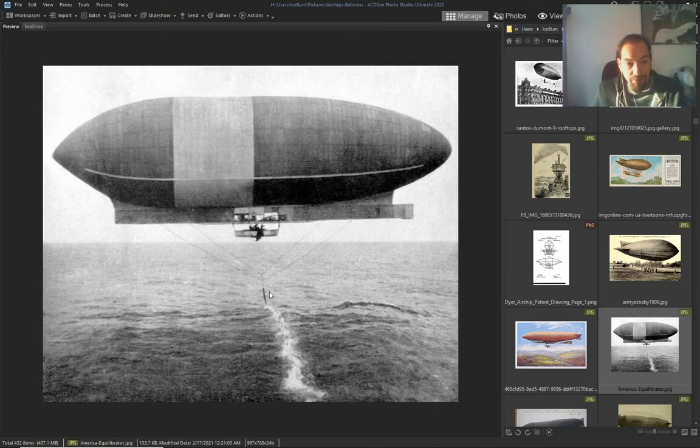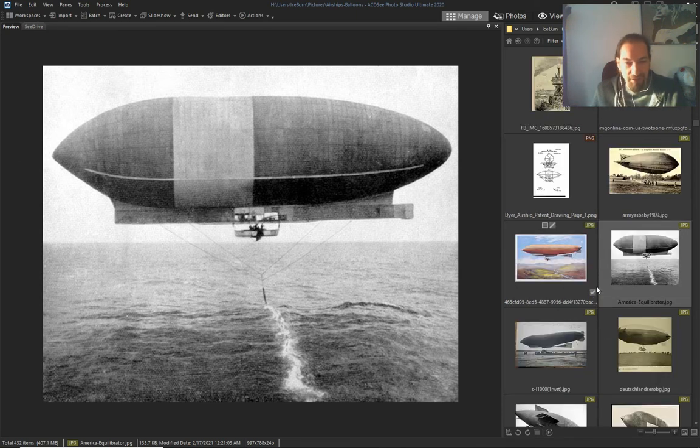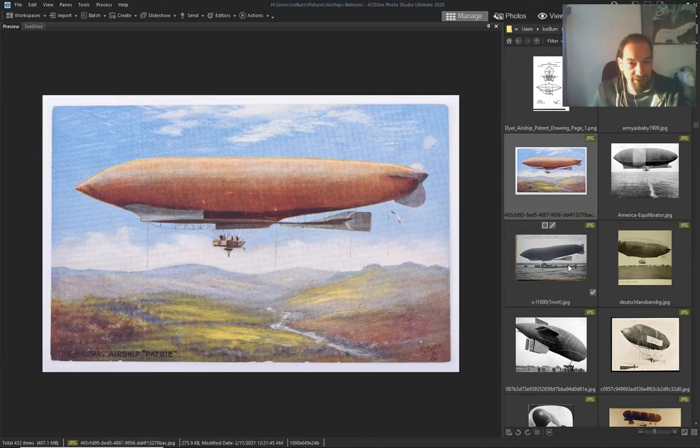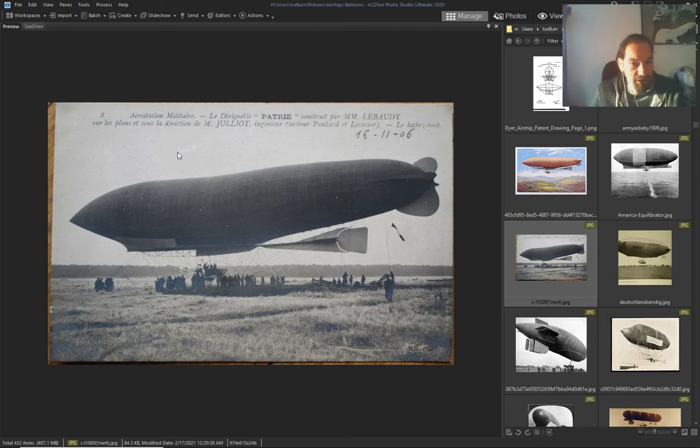I don't know what they're doing right now, but it's really weird that that thing goes that way but the ship goes this way. This one — it's the same, La Patrie — and this is the real picture.